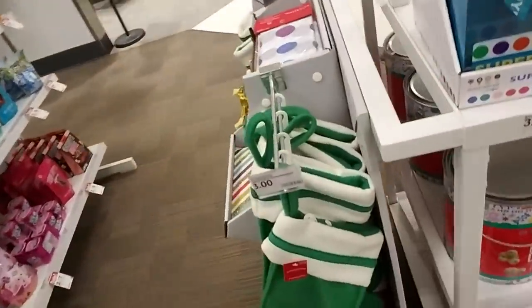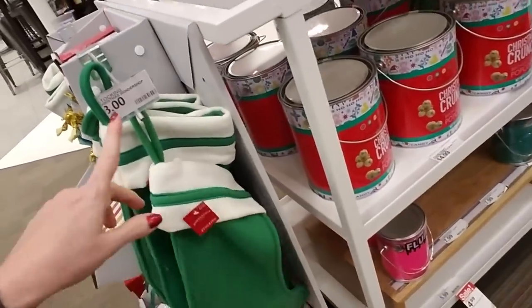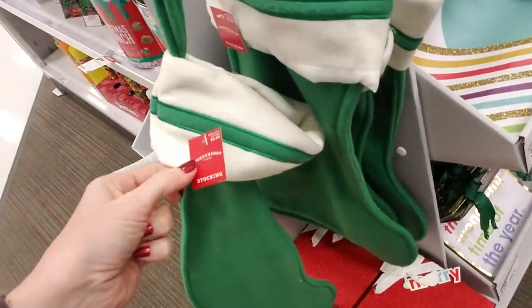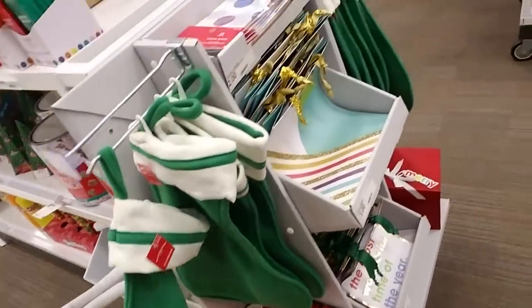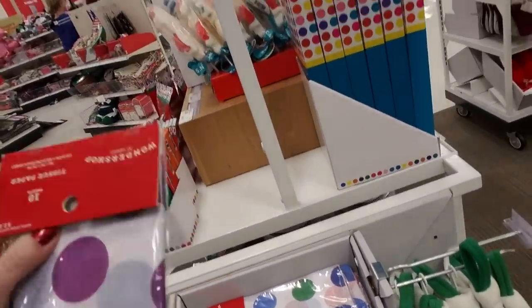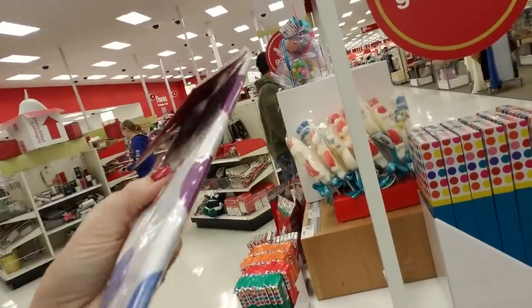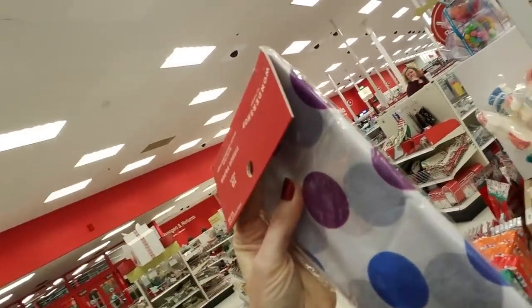And then over here you can get some little basic stockings — these are only $3. And this is tissue paper. Look how pretty — you get ten sheets of this multicolored polka dot tissue paper for $2.00.